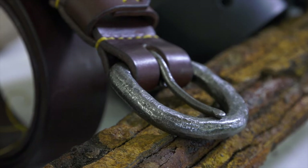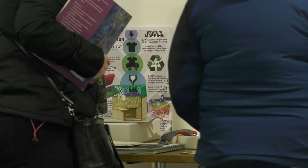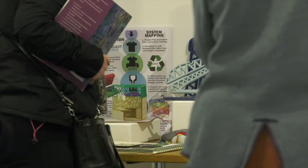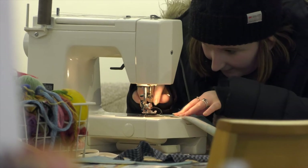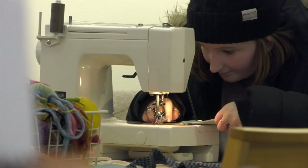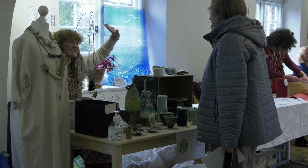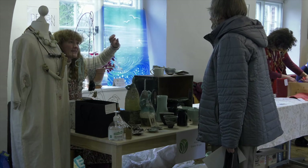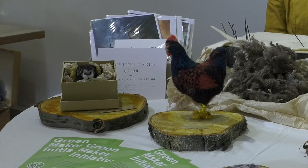I incorporate as much used material in my work as I possibly can. The Green Maker initiative asks makers to think about energy — where does it come from, how much are they using, and is it possible to reduce that? And to think about waste: what waste is generated, how can it be repurposed? And to think about packaging — what's the nature of the packaging?